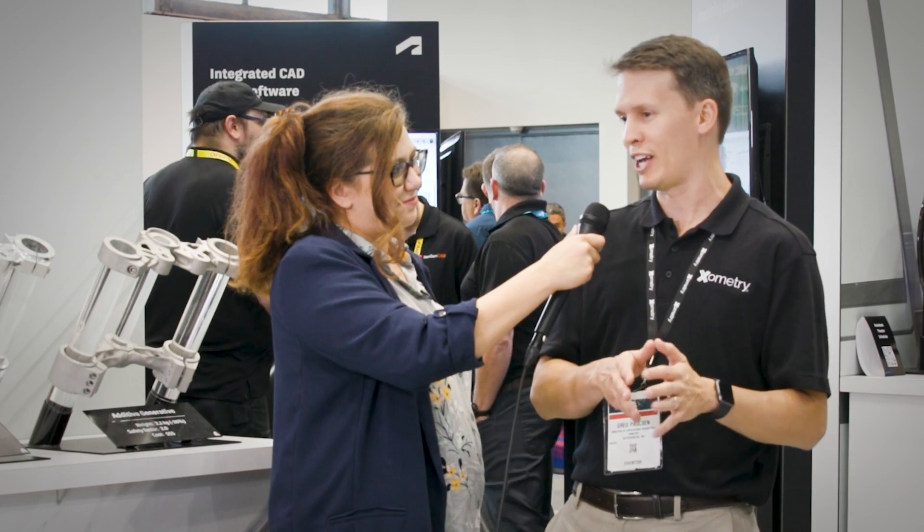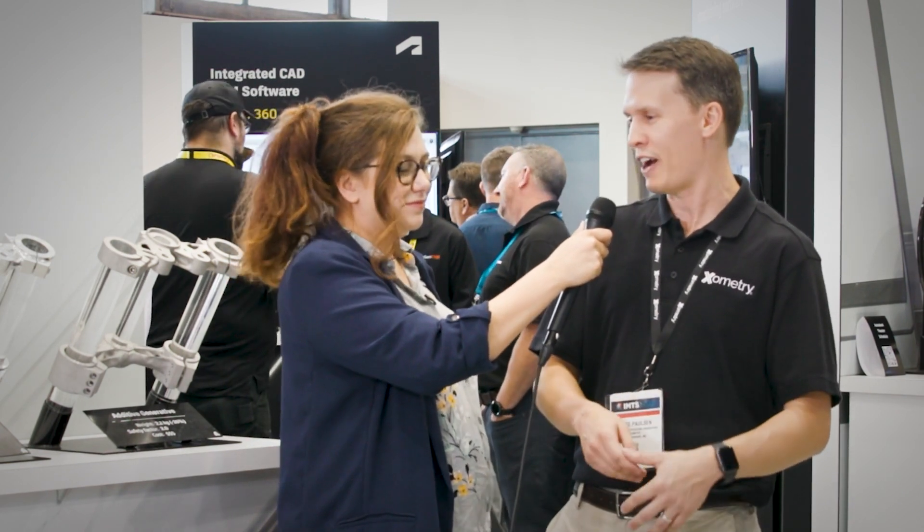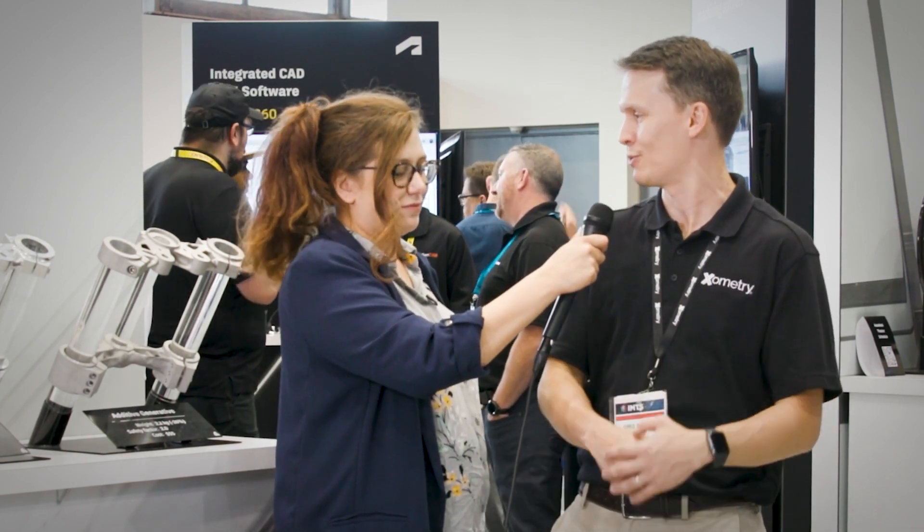I want to give one shout out because something really exciting happened at the end of December — we acquired ThomasNet, which is 560,000 additional suppliers, and we have some of our platforming tools extending to there as well.